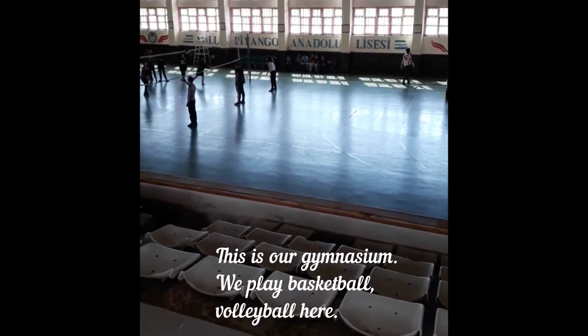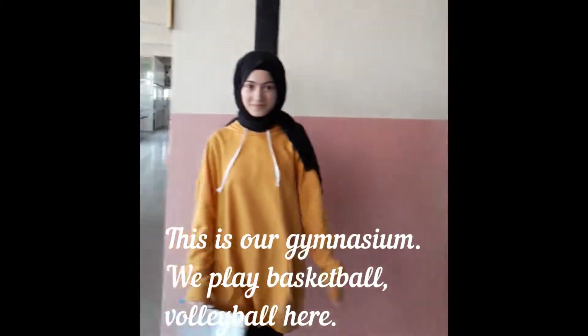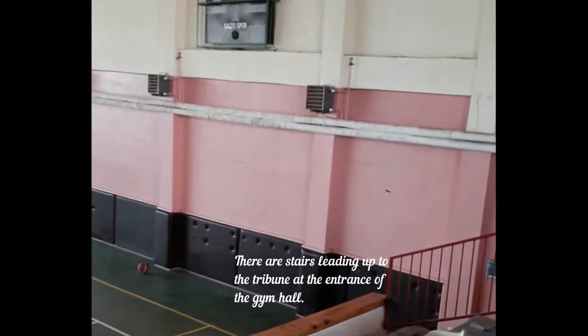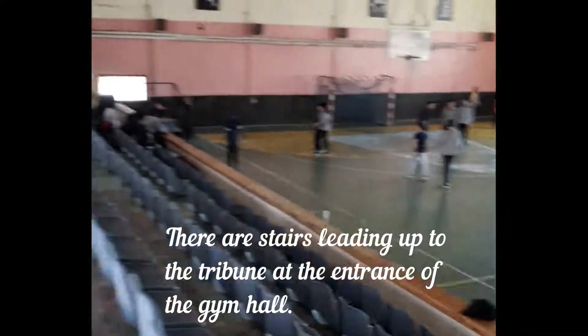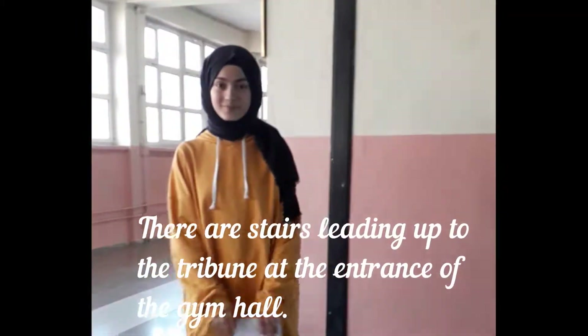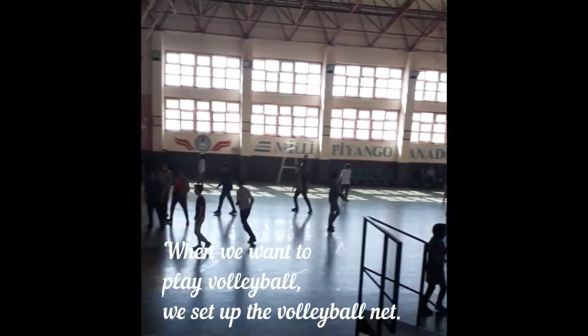Let's start! This is the sports area. Here are the basketball players and the football team athletes.